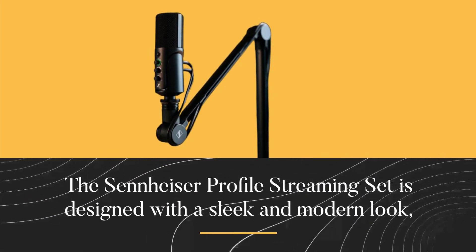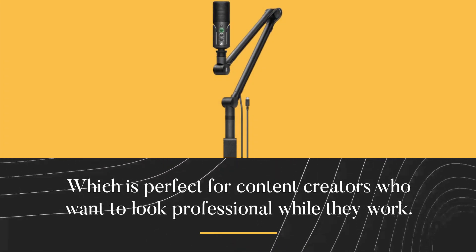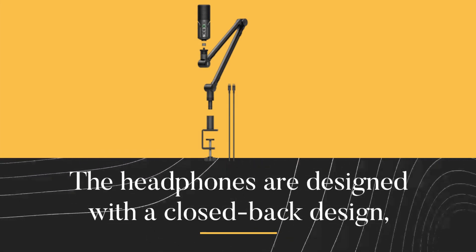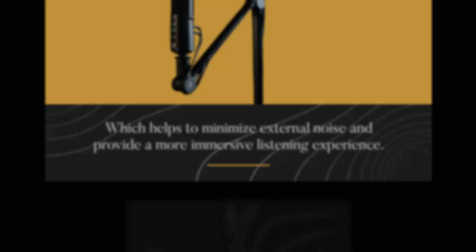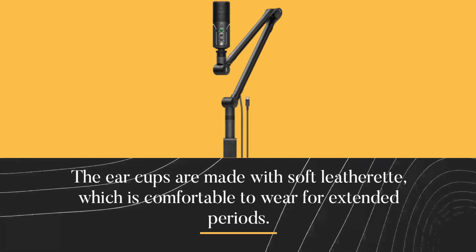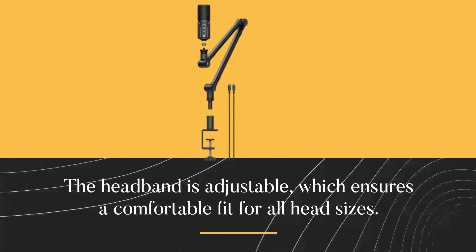The Sennheiser Profile Streaming Set is designed with a sleek and modern look, which is perfect for content creators who want to look professional while they work. The earcups are made with soft leatherette, which is comfortable to wear for extended periods. The headband is adjustable, which ensures a comfortable fit for all head sizes.